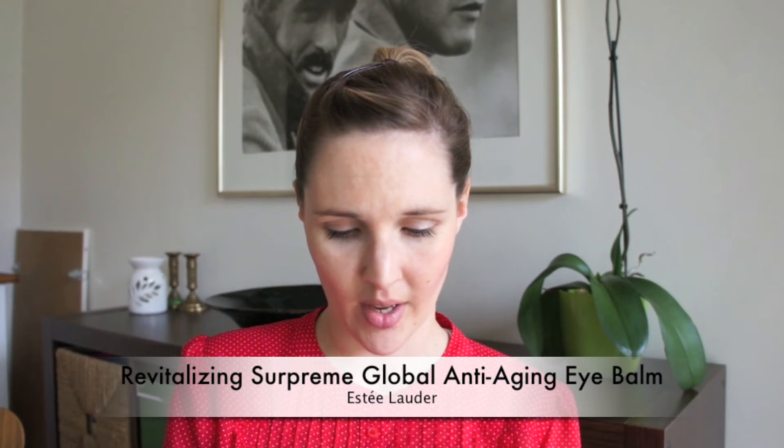Then I tried a trial size of the Estee Lauder Revitalizing Supreme Global Anti-Aging Eye Balm because I'm actually using the one from Origins right now which I absolutely hate. But I want to use it up because it was expensive. The trial was 3ml but it came in a pot, so it was okay. It's Estee Lauder so I'm not sure I want to pay that much. I think next time I'll look for a Kiehl's eye lotion. If you have any recommendations for eye lotions from Kiehl's or Origins, please drop them below — I'd prefer one that de-puffs and is also anti-aging/anti-wrinkle since I'm 30.